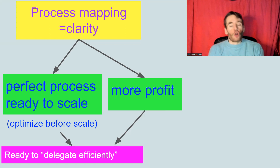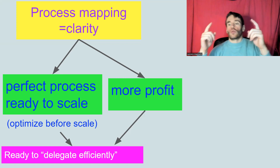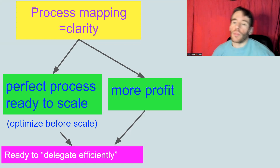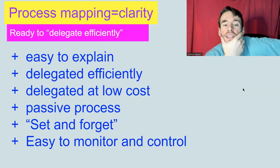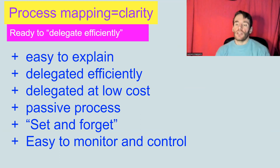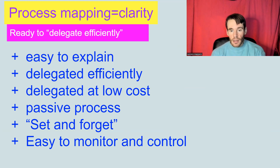Before delegating — or while you're delegating, because the two things go together — when you delegate, you need to create processes that are very efficient, and that's why you use process mapping. Process mapping gives you clarity, and also these other benefits: it's easy to explain around the company, you can delegate efficiently and at low cost, there are passive processes that can work without you, and processes become set-and-forget because if you make them really good, they self-solve the problems within themselves. And it's easy to monitor and control them.